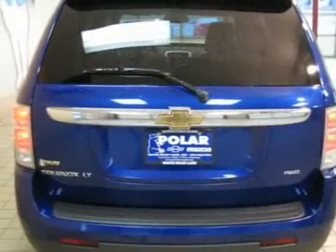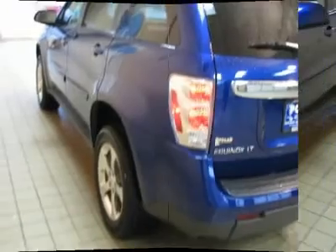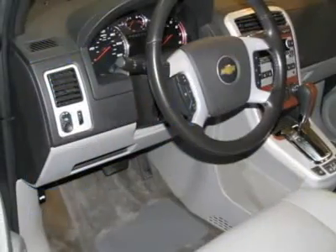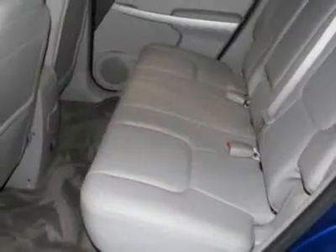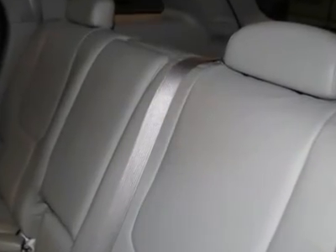To say this SUV is clean would be the understatement of the week. It's loaded with some really nice options such as Equipment Group 2 LT decor, leather-wrapped steering wheel, steering wheel-mounted audio controls, XM satellite radio, six-way power driver seat adjuster, and front halogen fog lamps and power tilt sliding sunroof with express open.